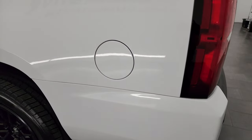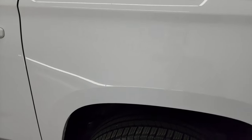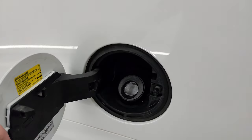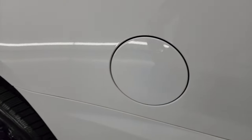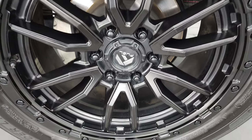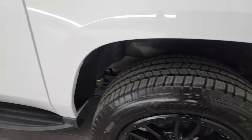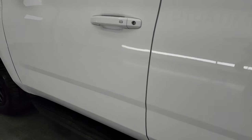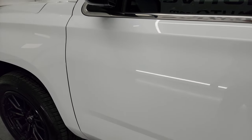Coming around the driver side, it's just as clean as the passenger side — no major dents or dings on the rear quarter. This one does have the capless fuel fill, which is a really nice feature — you'll never get gas on your hands again. The back wheel is just as nice as the rest, with no scuffs or scrapes.